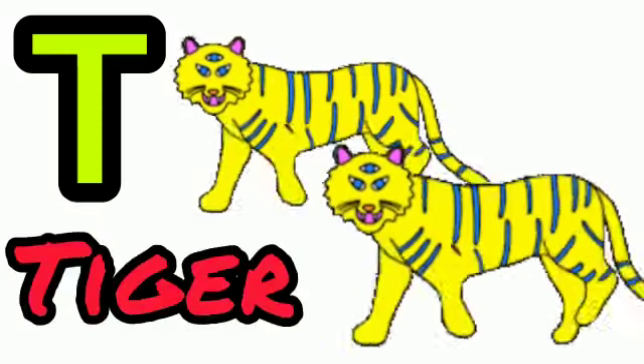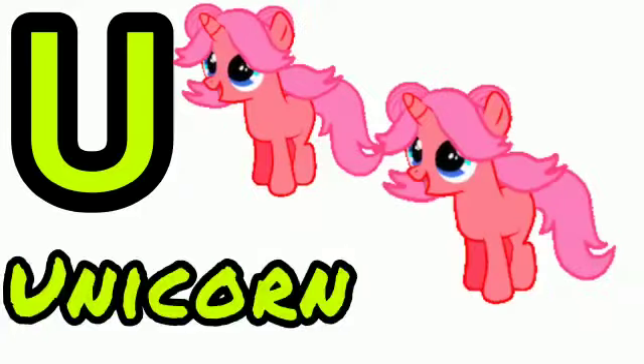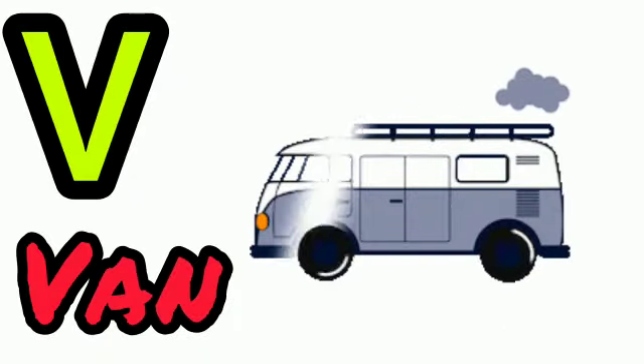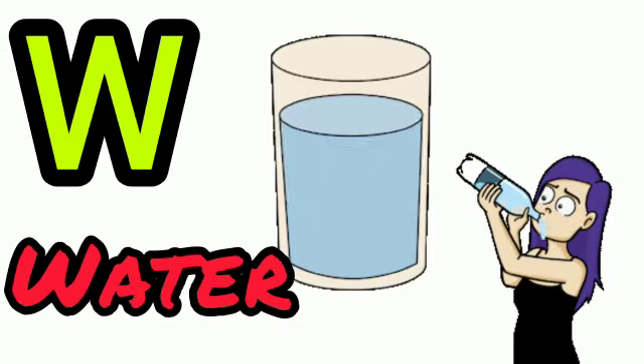T for tiger, U for unicorn, V for van, W for water.